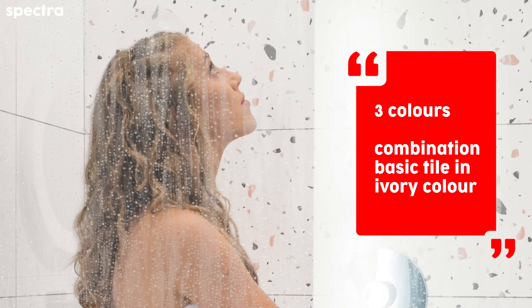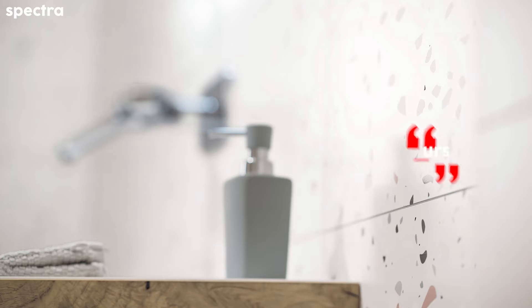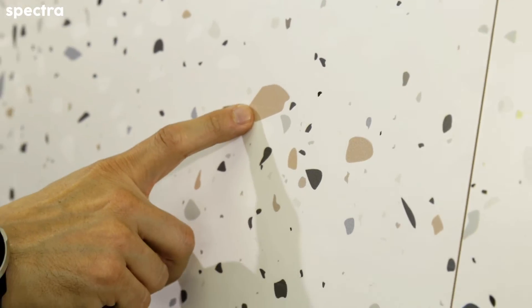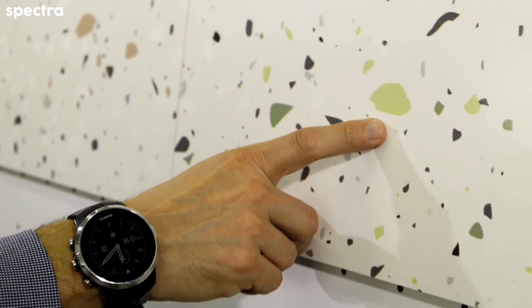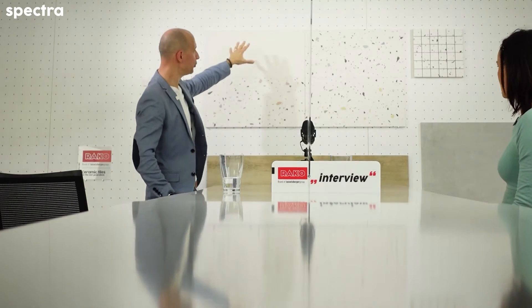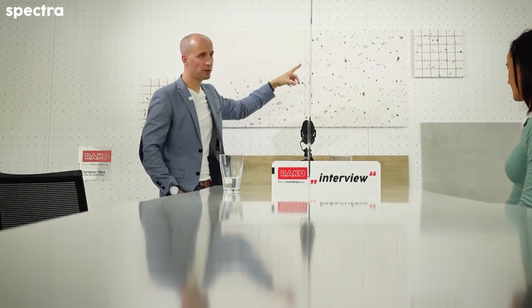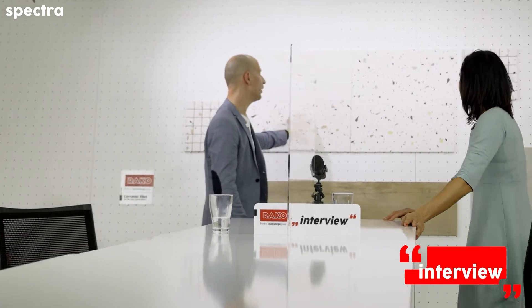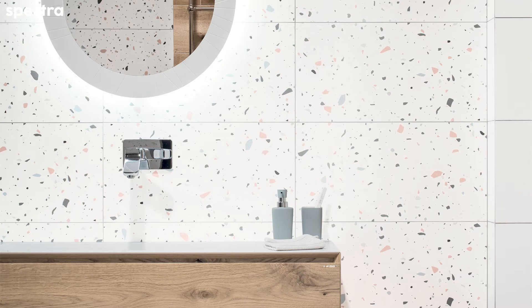There are three different colors: the koto color, the green, and the blue. The basic color is the ivory color, which is recommended to use only with one of the color alternatives to create an ambient. If you prefer more light, you can use only this tile to use Spectra as a decoration. But of course, you can work with this in a bigger area, bigger spaces, to create an original ambient.